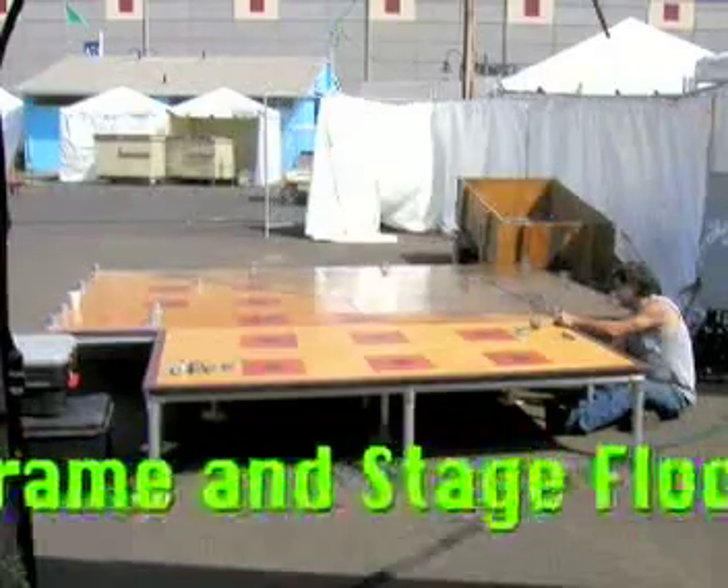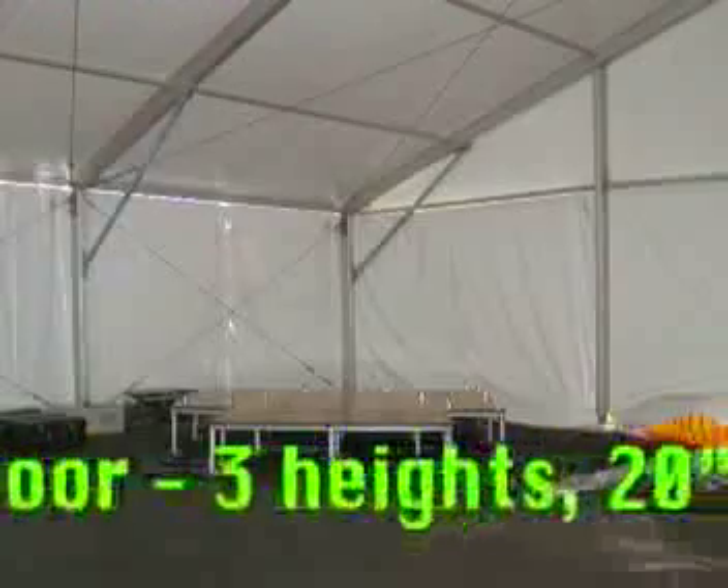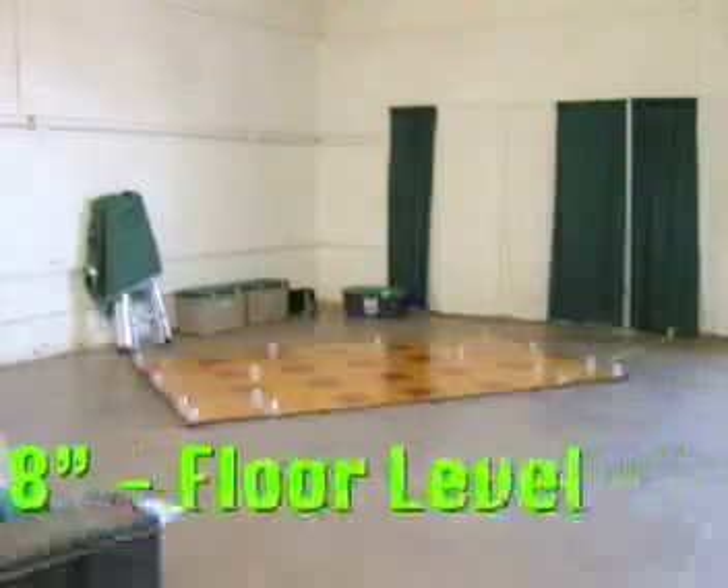The first step is always the same: orient the stage floor to best suit the location. The stage can be set up at three different heights — 20 inches, 8 inches, and floor level. And of course, we can also set it up at custom heights when the need arises.